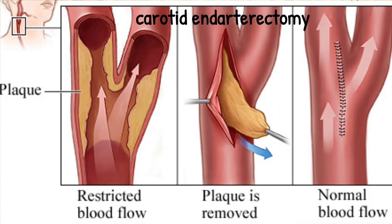This is a pictorial presentation of carotid endarterectomy. In the first picture, there is a plaque causing restricted blood flow. Then the plaque is removed, and the artery is re-stretched.